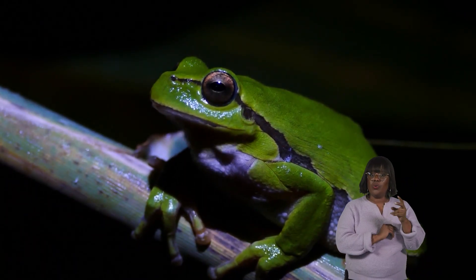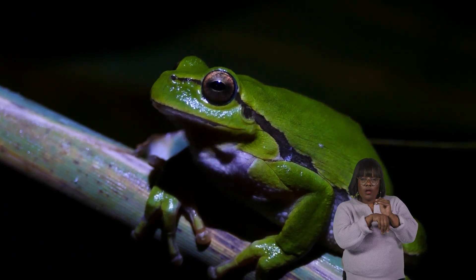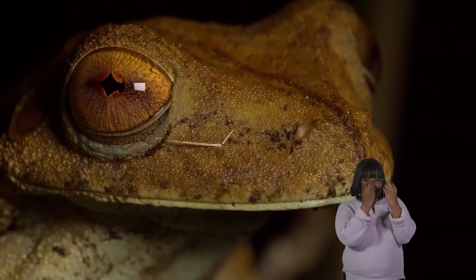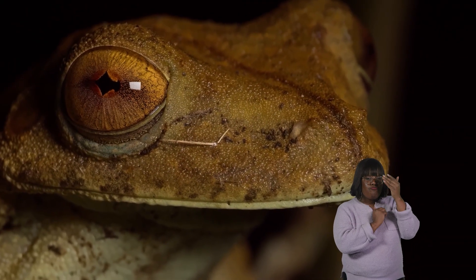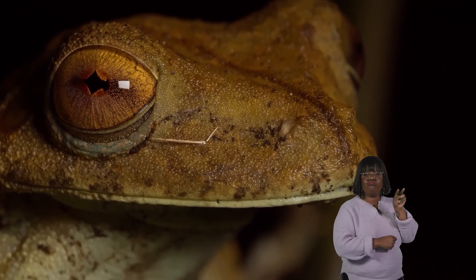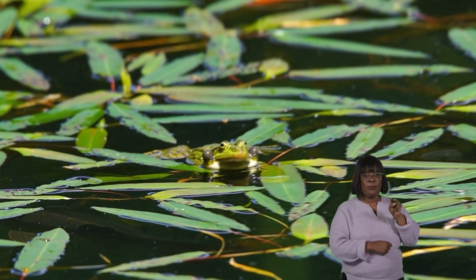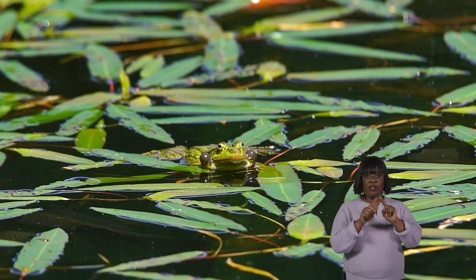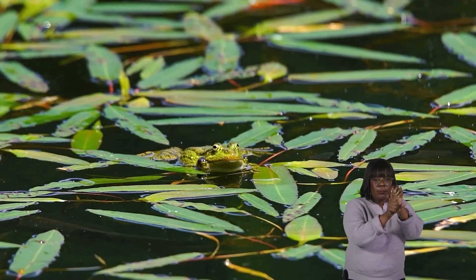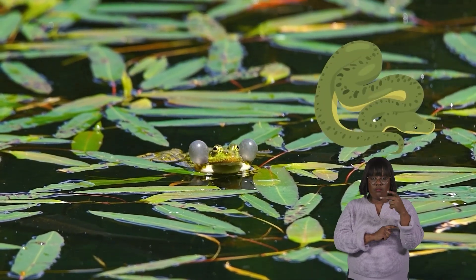Two unique features of frogs are their excellent night vision and unique eye structure. Their bulging eyes allow most frogs to see in front, to the sides, and partially behind them. Seeing in multiple directions and in the dark helps these slick animals avoid sneaky predators like snakes or birds.